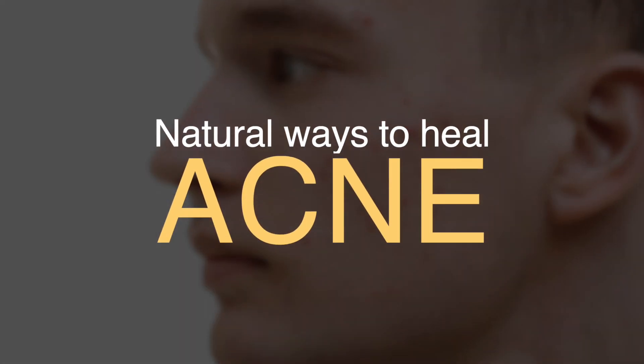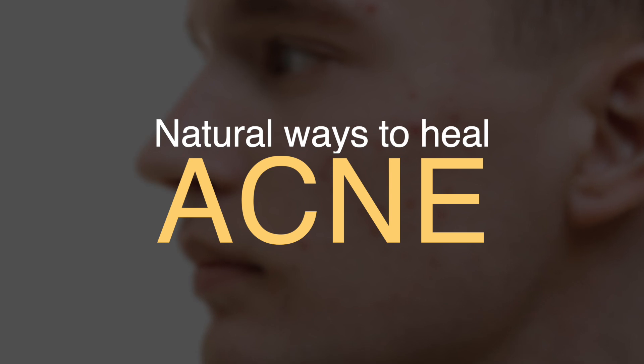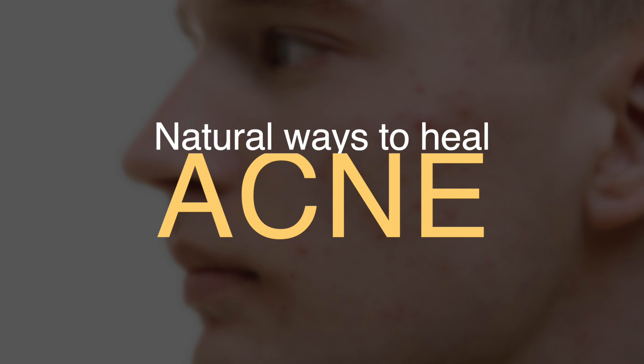In this video, we'll be sharing some of the simple, effective, and entirely natural acne treatments that should help to banish the blemishes for good. Let's get started.